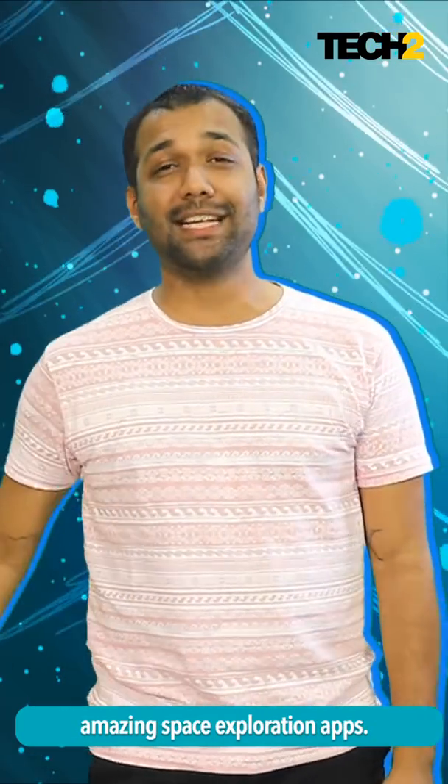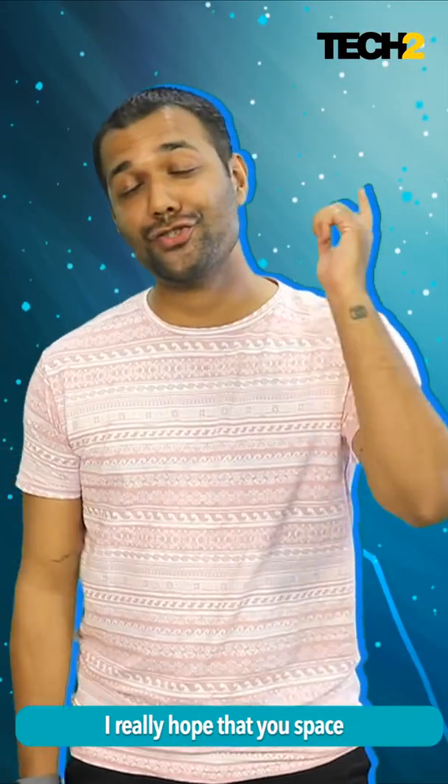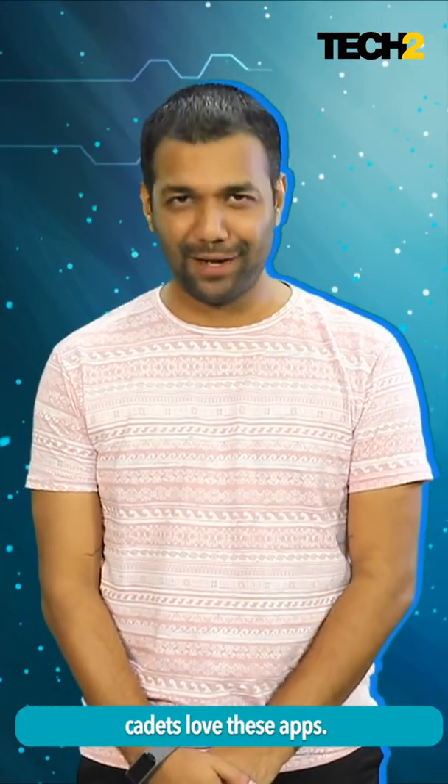This is Gadgetwala signing out from this week's edition of What The App by FastTrack. Let me know what you thought of these amazing space exploration apps. I really hope that you space cadets love these apps.